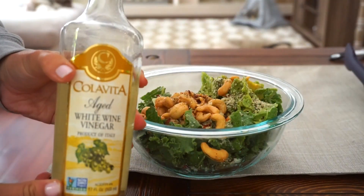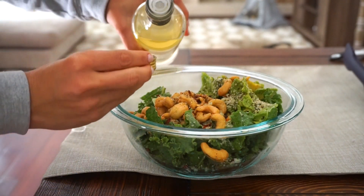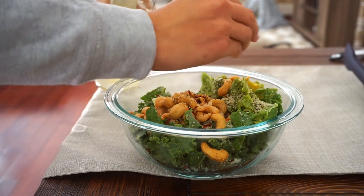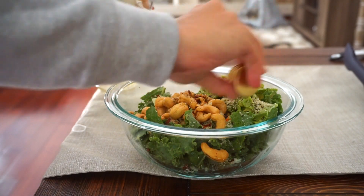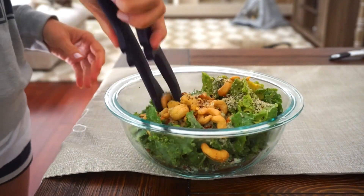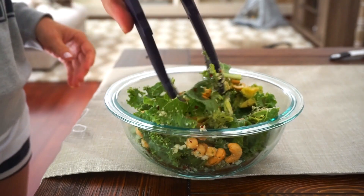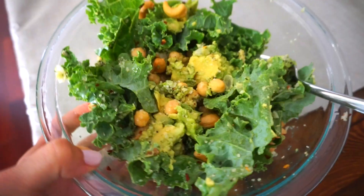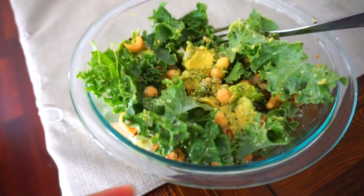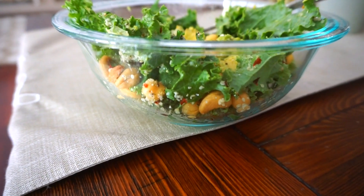Then go in with a splash of white wine vinegar — just a splash, or it'll be too sour. I just use the cap and splash it all around. Then mix everything together so all the flavors mingle before you eat it. Look how good this looks — a not-so-boring salad! I like to put it in a clear bowl so I can see everything in it.